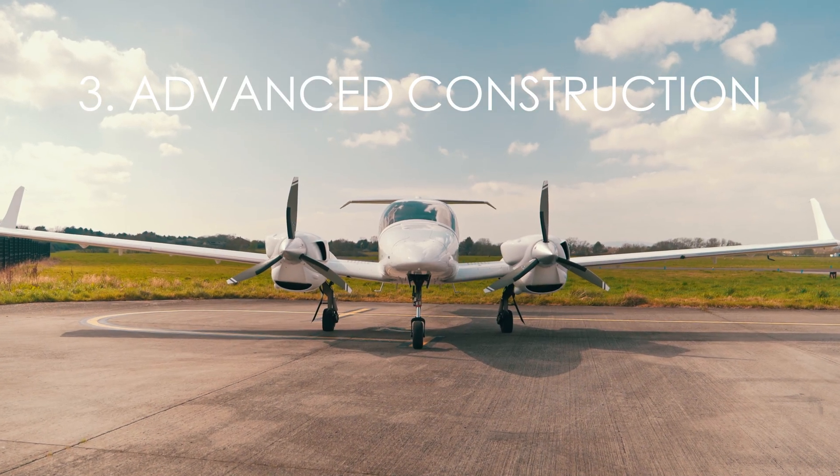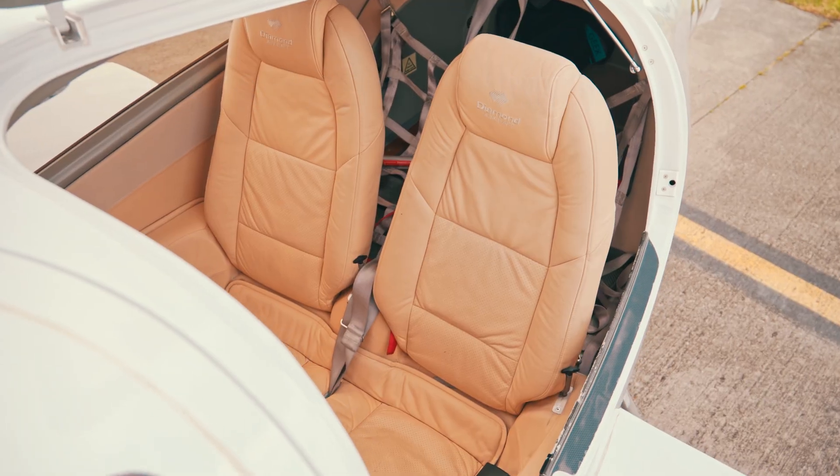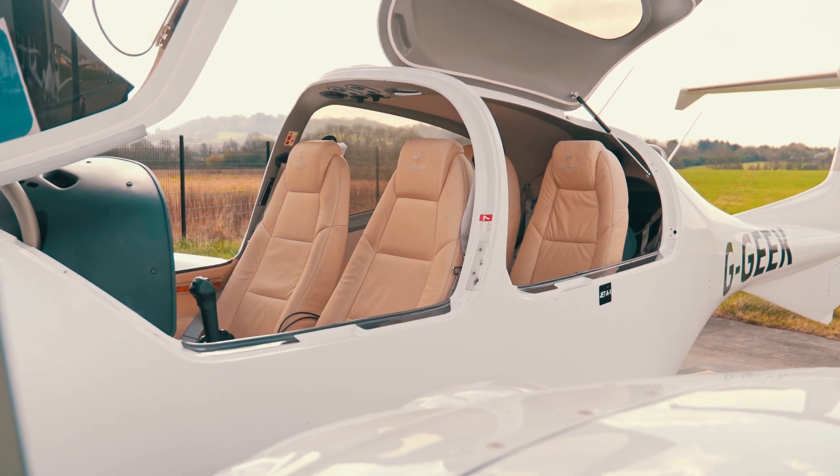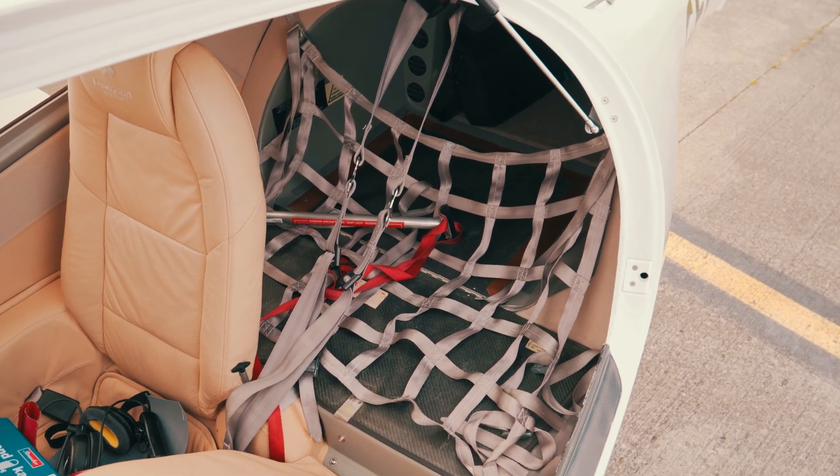Number three, with its composite construction, it's very sleek and modern looking. It's got a really big, spacious interior for four adults, with a huge opening canopy for the front two and also a rear door for the rear passengers and the baggage space as well.